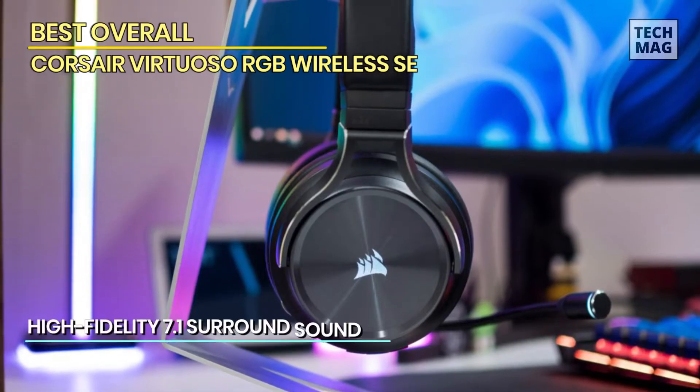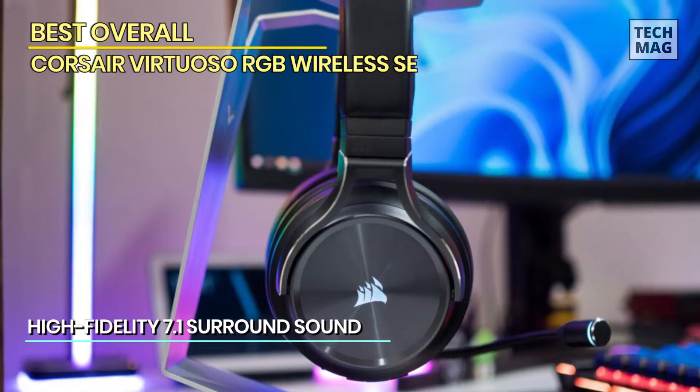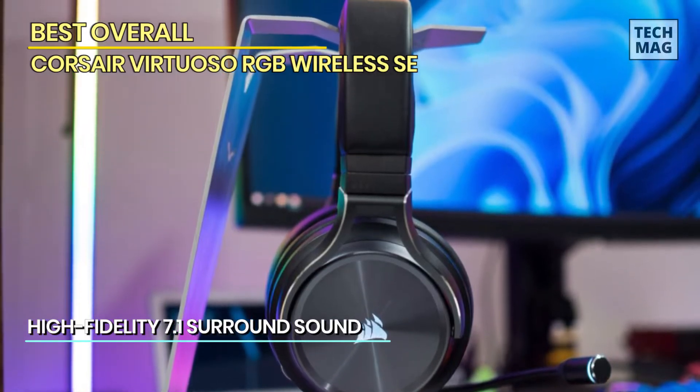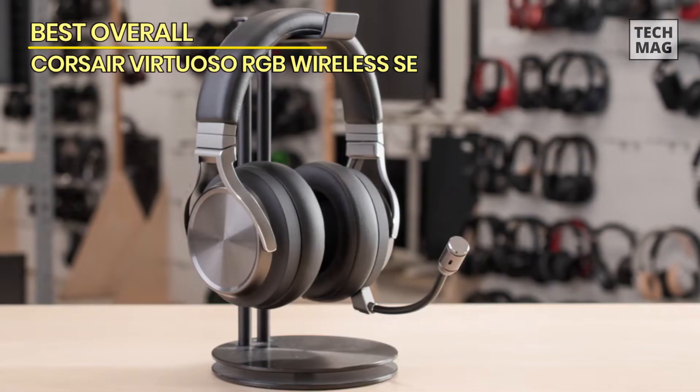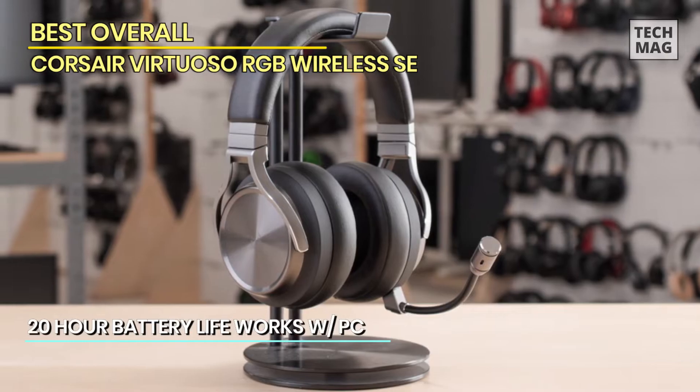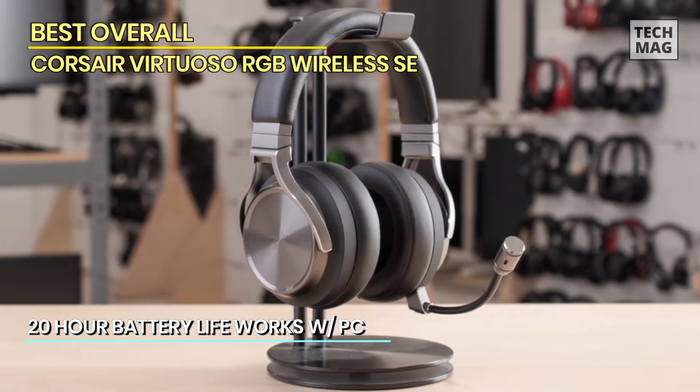The finish utilizes gunmetal-tinged aluminum, matte rubberized plastic, and leatherette padding on the headband and earcup. The earcups even feature a touch of RGB with the Corsair logo, which you can also easily turn off. On the audio side, the wireless headset can deliver audiophile sound levels with its 20-40 kHz frequency response.